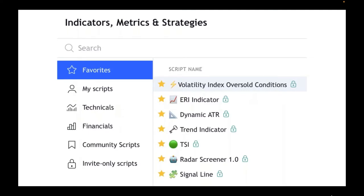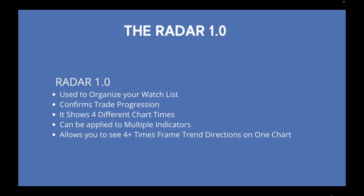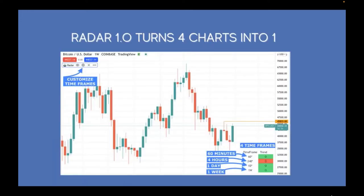The indicators we use are: Volatility Index, ERI (Early Reversal Indicator), Dynamic ATR (Average True Range), Trend Indicator, TSI (Trend Strength Indicator), Radar Screener, and the Signal Line. The Radar is what I used to organize the watch list — you saw it on Ethereum and Bitcoin earlier. You get four time frames and can customize them by touching that little spoke.